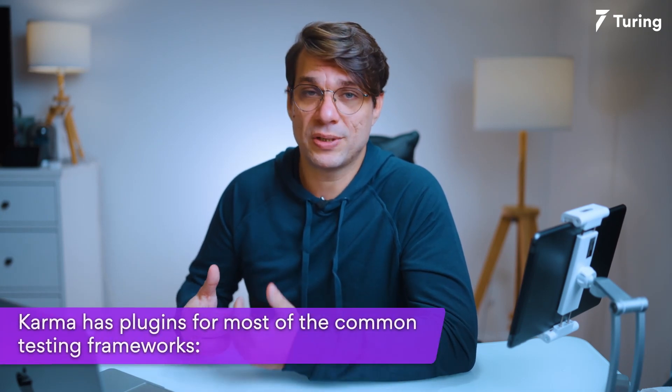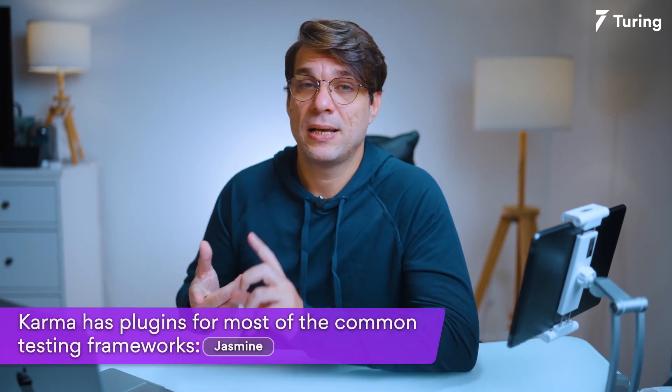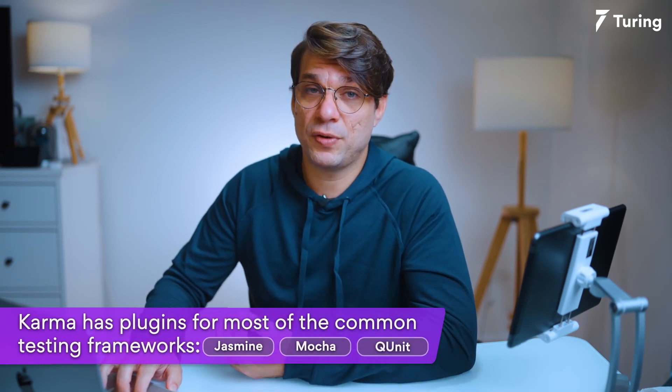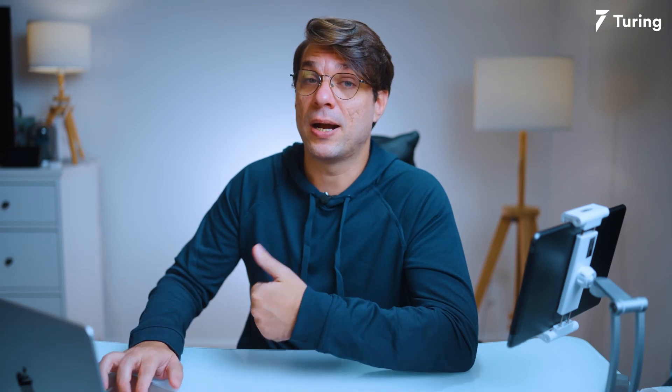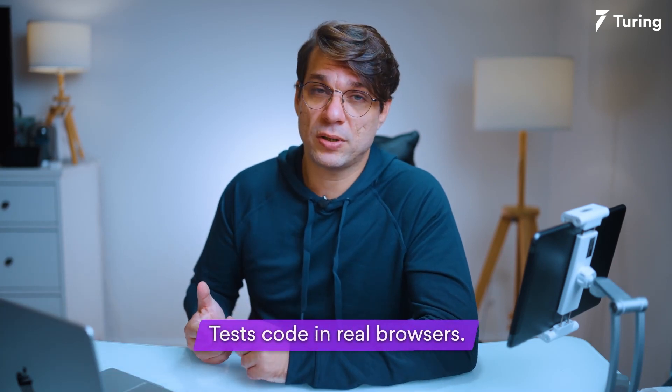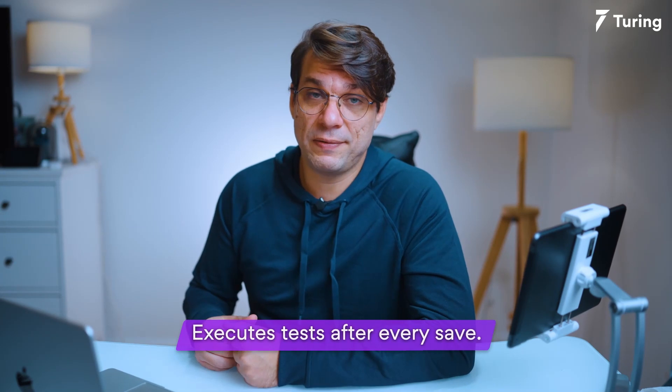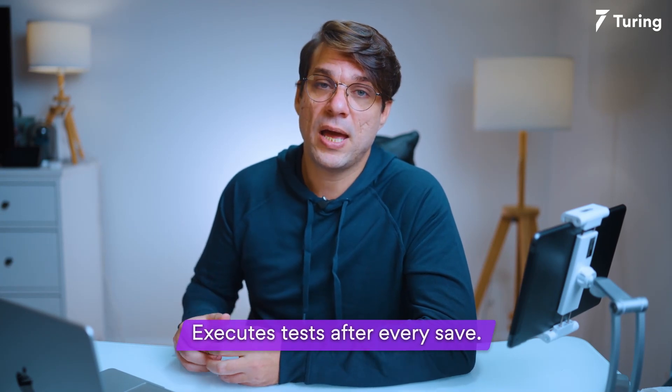For testing purposes, you can use pretty much anything you want. Karma has plugins for most of the common testing frameworks, such as Jasmine, Mocha, QUnit, and so on. Some of the features of Karma are: you can test in real browsers, and also in multiple browsers for cell phones, tablets, and desktop. It tests everything after save, so every time you press save, it will run the tests.